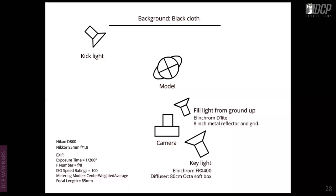This shot uses a black cloth background with a three-light setup: a kick light on camera left behind the model, a fill light underneath the key light to open shadows under the nose and chin, and a hair light. You can see the hair light and the fill light opening the shadow in the eyes of the model.